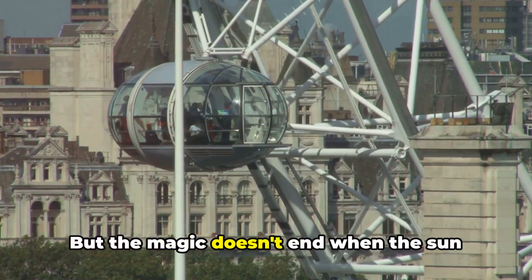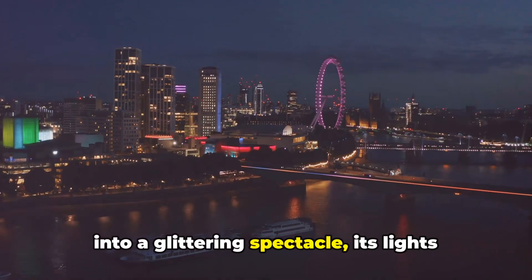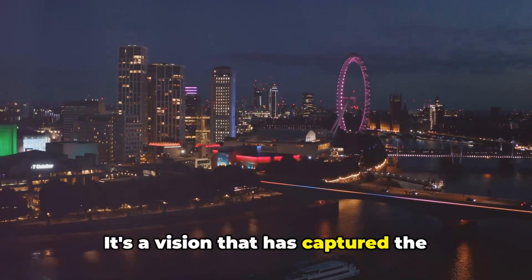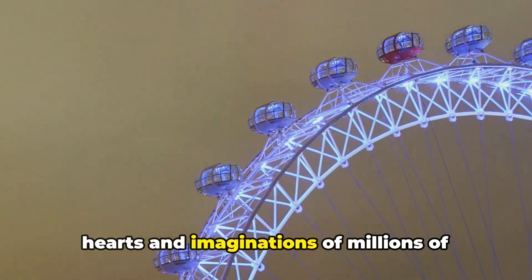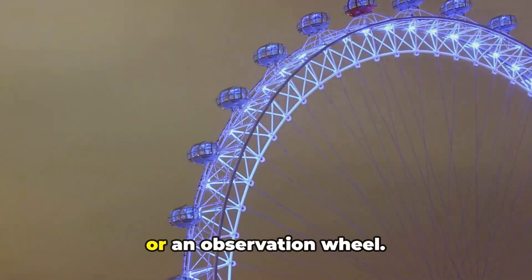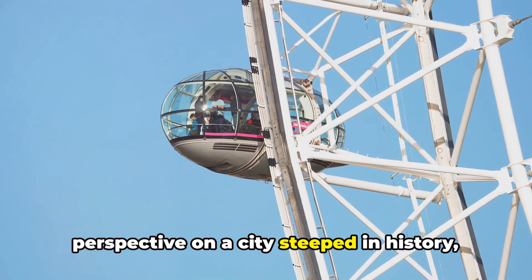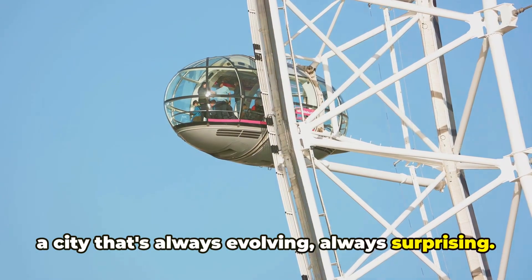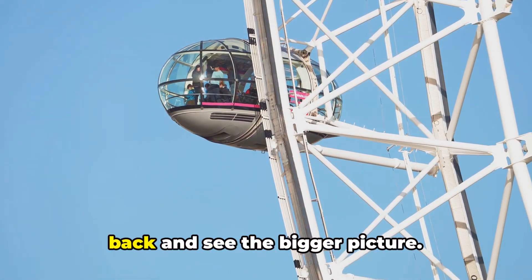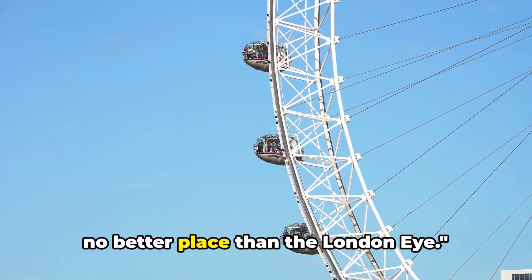But the magic doesn't end when the sun goes down. As dusk falls, the London Eye transforms into a glittering spectacle, its lights reflecting off the dark waters of the Thames — a vision that has captured the hearts of millions of visitors from around the world. The London Eye is more than just a ride or an observation wheel; it's an experience that offers a fresh perspective on a city steeped in history. For a bird's eye view of London, there's no better place than the London Eye.